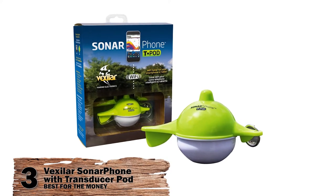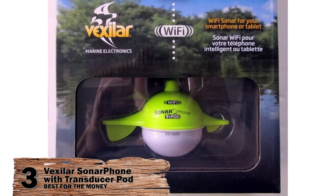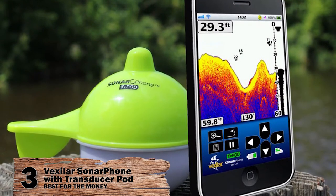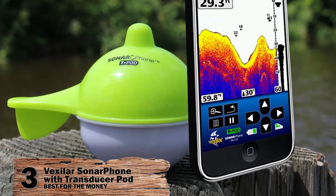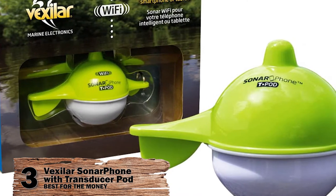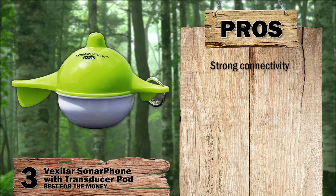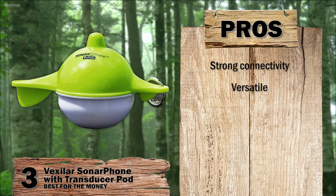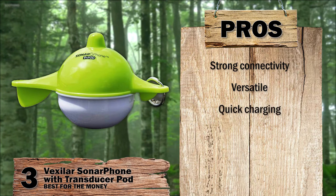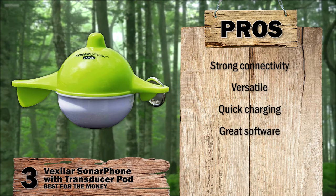Next we have, best for the money, the Vexilar Sonar Phone with Transducer Pod. This simple device is a great budget fish finder for those starting out. A versatile device, it can be used as an ice flasher while working as an adaptable fish finder. It has a USB rechargeable adapter, can be attached to your boat, and is easy to install. Its pros: connectivity is strong and reaches to 50 yards; versatile device can be attached to your craft or used for transporting; rechargeable battery is quick to charge; great software and easy to use from your phone, supporting the Navionics app.